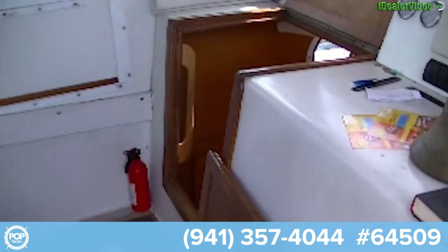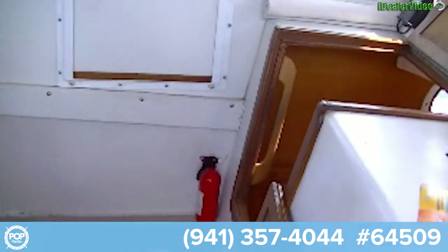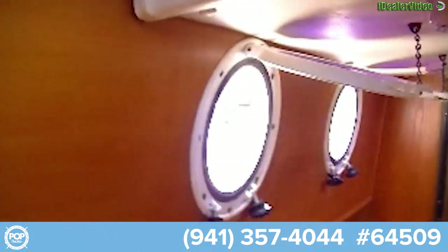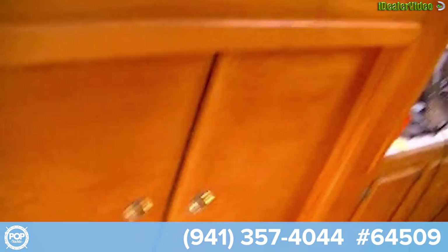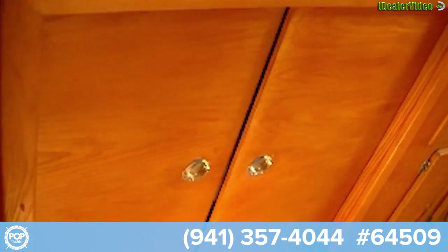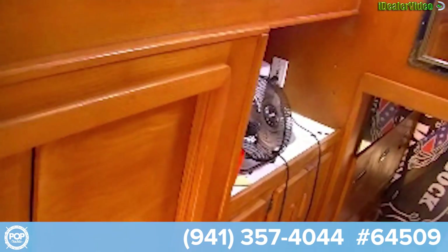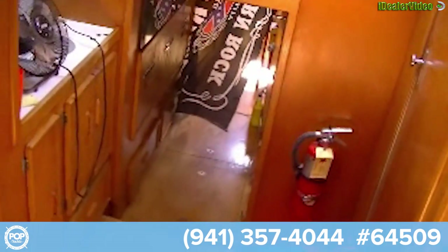This is the entrance to the rear bedroom. In the rear bedroom we have a closet, drawers, a sink. And that's the entry into the forward section.